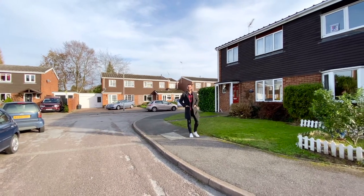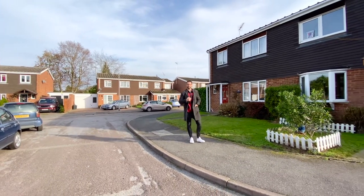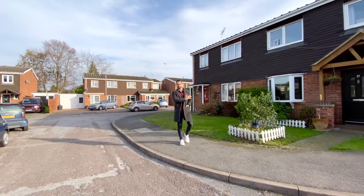Hi there, it's Dan from Dan and Neal Estate Agents and I'm here today in Finch Hampstead to show you this lovely semi-detached property.